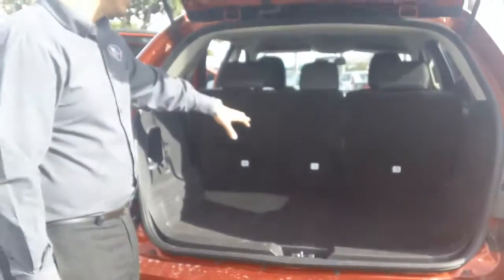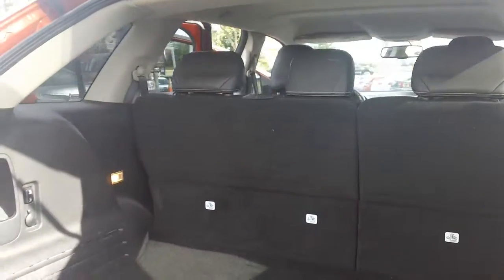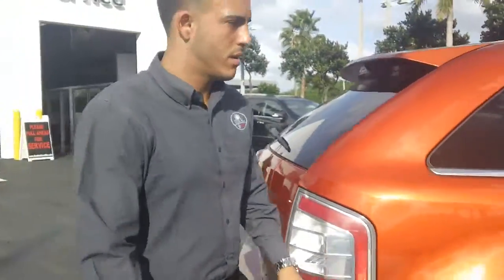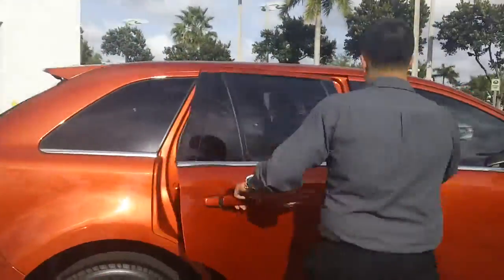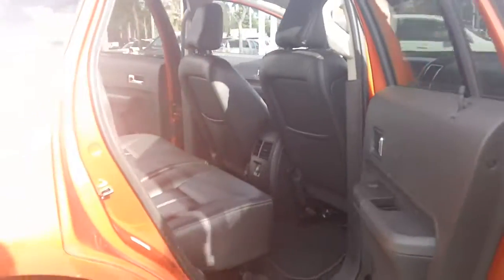As you see in the back, it has great trunk space. The second row also does flip down. Take a quick walk around and see the other side — you can see the back seats are extremely well-kept.